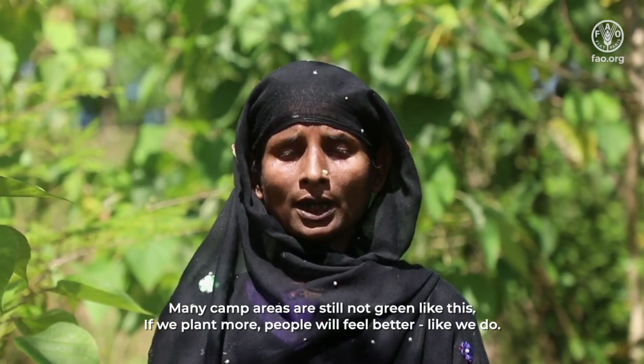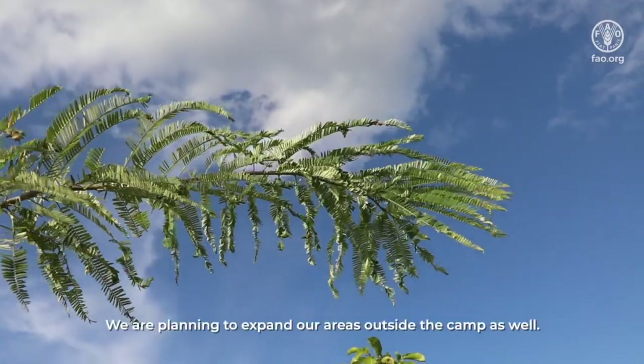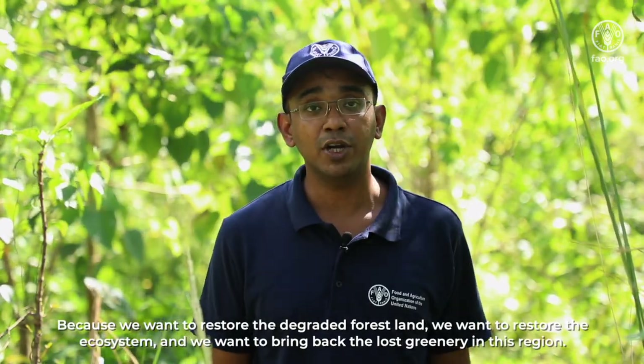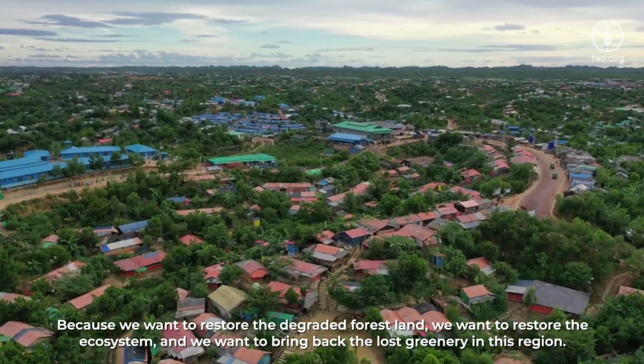We are planning to expand our areas outside the camp as well, because we want to restore the degraded forest land, restore the ecosystem, and bring back the lost greenery in this region.